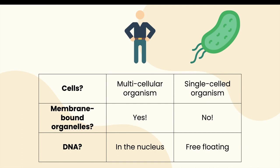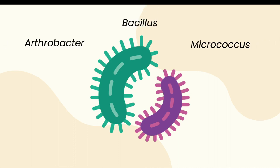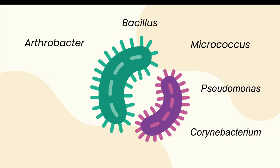Now, onto plastic-eating bacteria specifically. As we learned earlier, there are different types of plastics such as PET, PP, PVC, and PS. Each type of plastic is degraded by different bacteria; however, there are some overarching taxa or groups of bacteria involved in plastic degradation. These include Arthrobacter, Bacillus, Micrococcus, Pseudomonas, Corynebacterium, Streptomyces, Rhodococcus, and Nocardia.